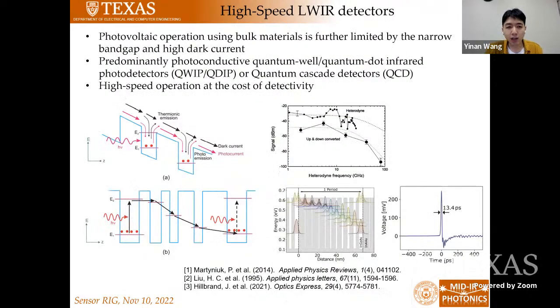At longer wavelengths, absorber materials have narrower band gaps, which leads to higher dark currents. The absorption coefficients are also smaller compared to the near-IR counterparts. And at long-wave IR, it is even more difficult to use bulk materials because the band gap is even narrower and the absorption coefficient even smaller. The high-speed detectors in this range have predominantly been photoconductive quantum well or quantum dot infrared detectors, or quantum cascade detectors. They achieve really high speed because the upper state lifetime of these quantum states are pretty fast, but their responsivity is much worse compared to using a bulk material — that is the intrinsic tradeoff.